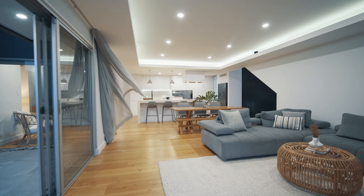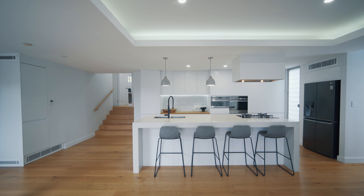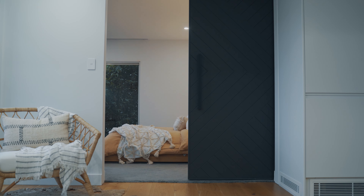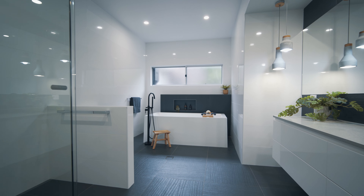Cleverly designed with the main bedroom, living, dining and stunning kitchen all on one level and embracing stunning views. There are also high ceilings, ducted air, double garage and a separate office — perfect for those who need to work from home.